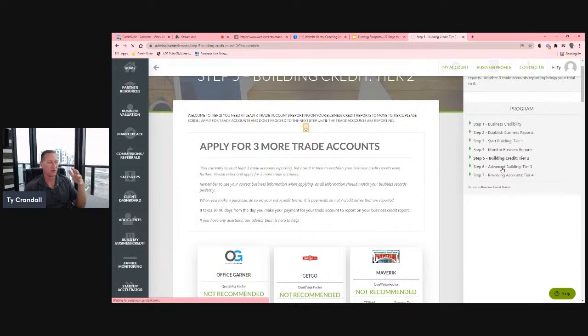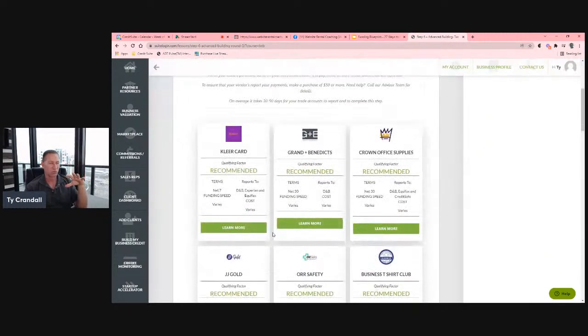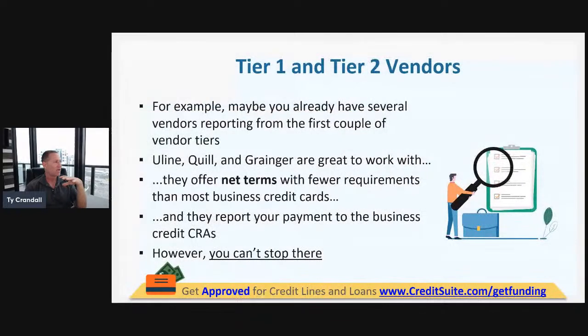The same applies with tier three and tier four. By tiering the credit, it's simply saying: at this point you have six trade lines on your business credit reports, and because you have those six, these sources will start to approve you. Tier three works the same way — you're not going to be able to get credit with those sources until you already have accounts reporting in tier one and tier two.